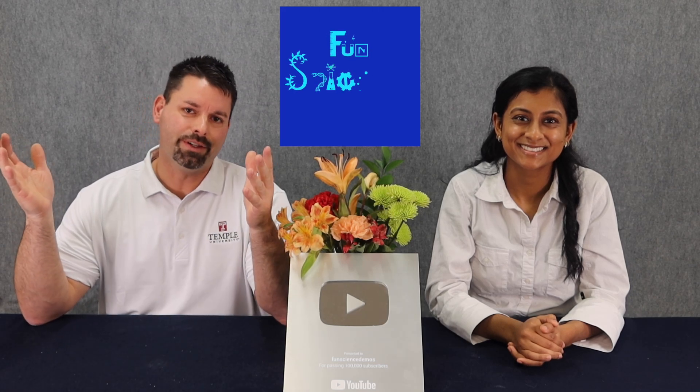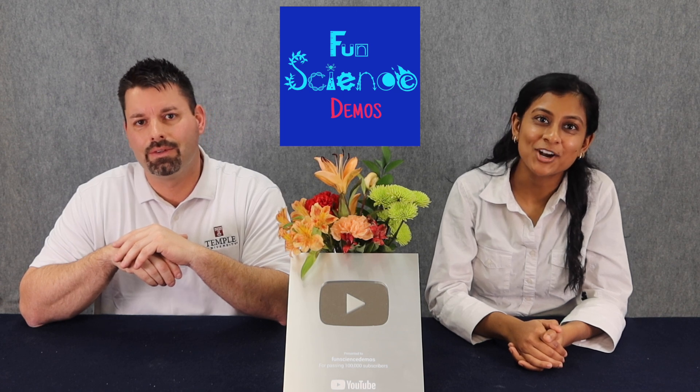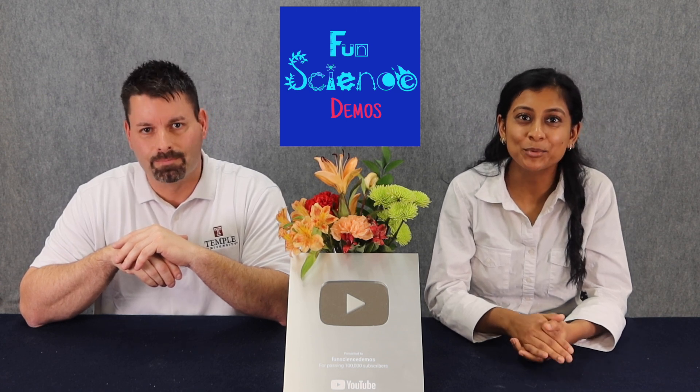Hi, I'm Jared, and welcome to Fun Science Demos. And I'm Marla. Jared and I are science teachers here at Temple University's Fun Science Network.